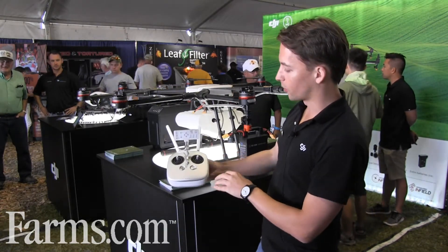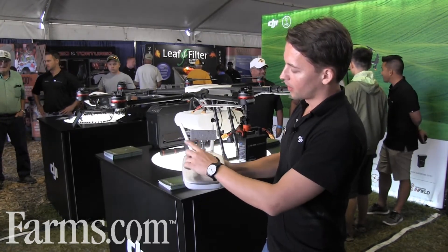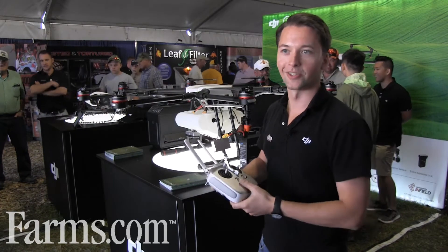This is the new controller for this system, and you can see it's a very simple design. You're able to control the rate of spray, and it'll automatically switch your crop rows as well, and then just come up and down the crop rows. Super easy to use.